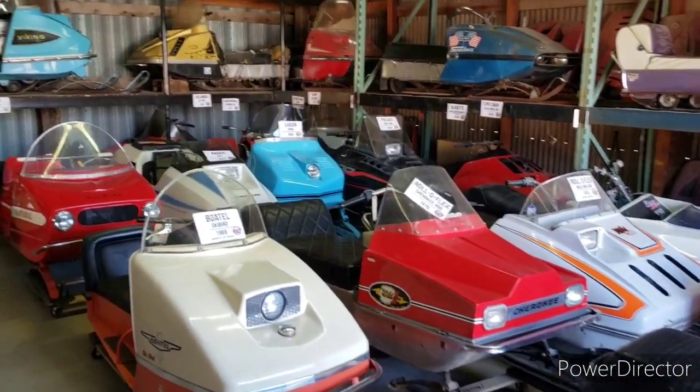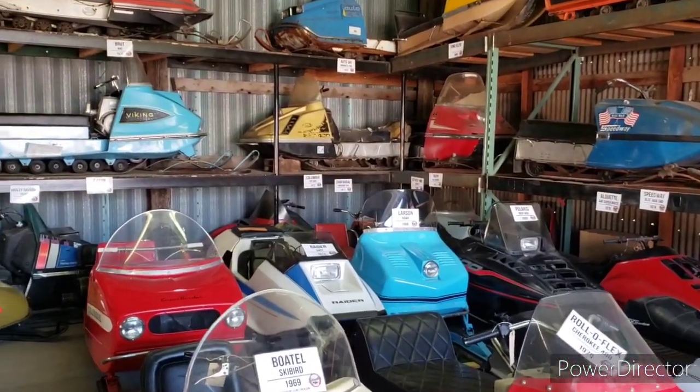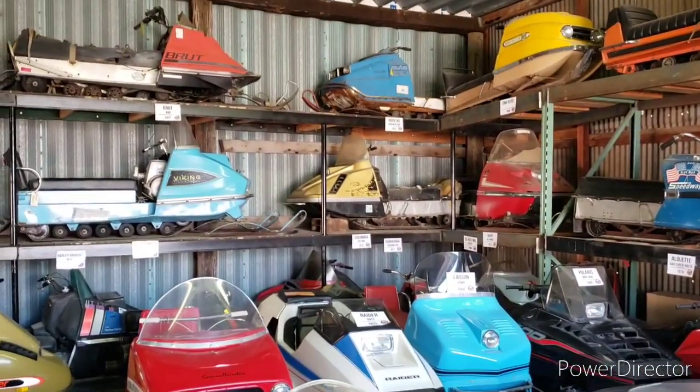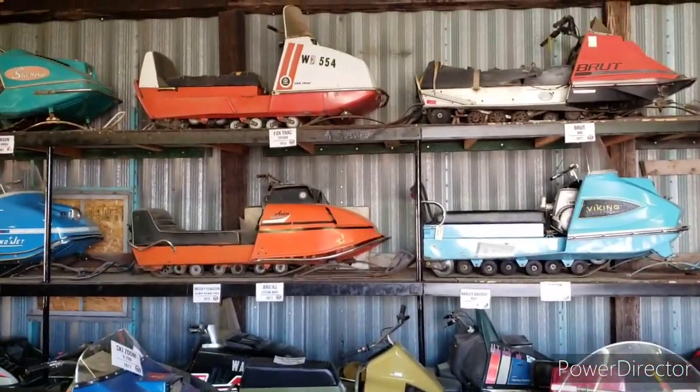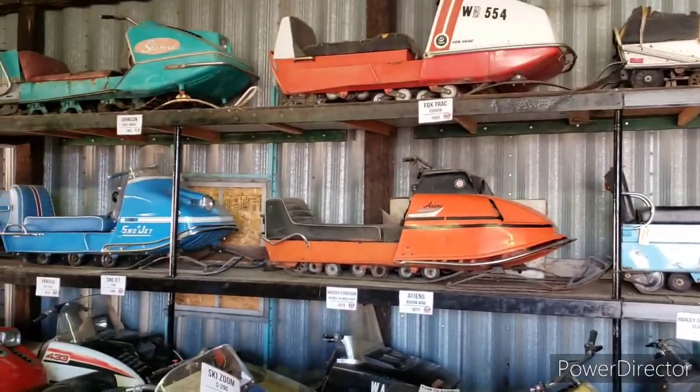I've identified 211 brands that were ever built in the United States and Canada that are track-driven and ski-steered. It would be kind of nice to have all of them someday, but that would be hard to do because some of them only built a handful.